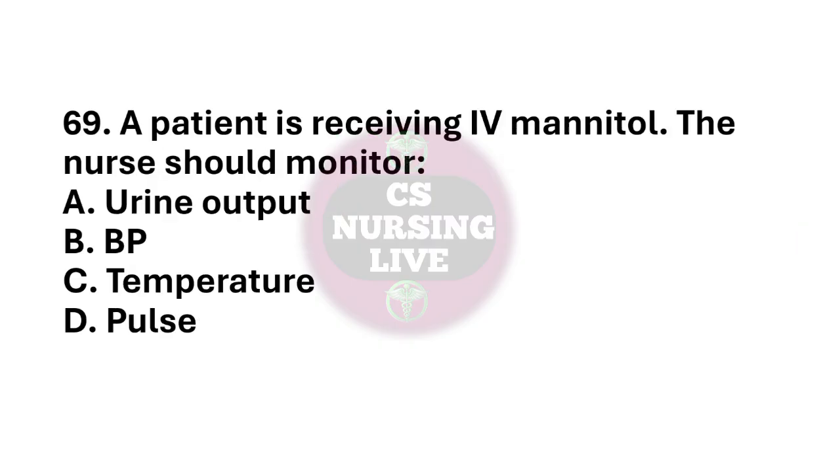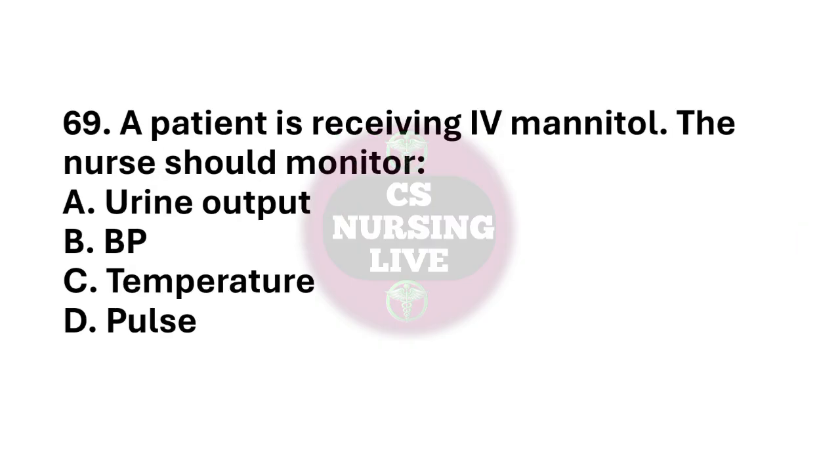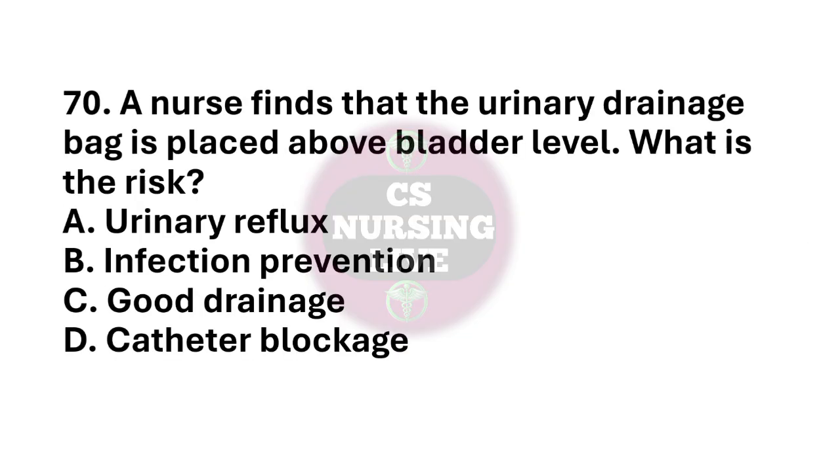Question number 69. A patient is receiving IV mannitol. The nurse should monitor? The right answer is option A. Urine output. Question number 70. A nurse finds that the urinary drainage bag is placed above bladder level. What is the risk? The right answer is option A. Urinary reflux.